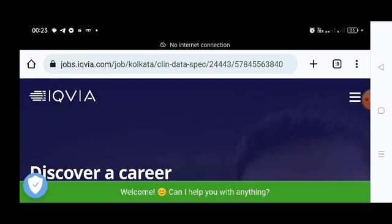The job is from IQVIA. As all of you know, IQVIA opened their new sector in Kolkata just five to six months before, and they are recruiting for different roles in Kolkata as well as all over India.